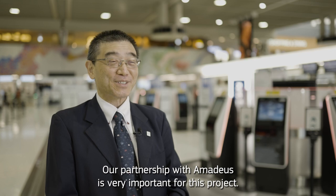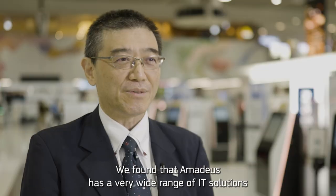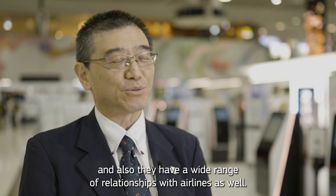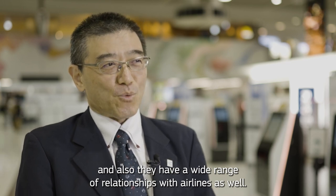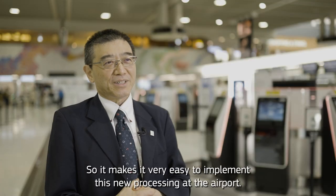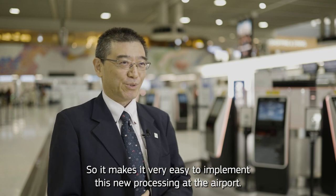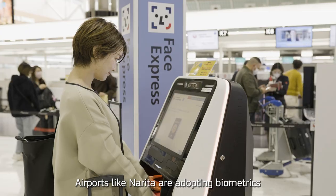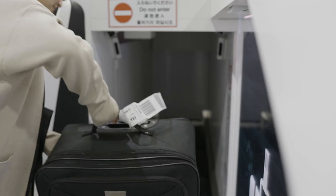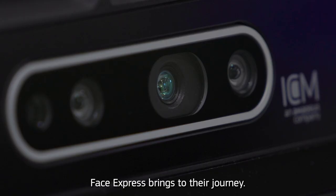Partnership with Amadeus is very important for this project. Amadeus has a very wide range of IT solutions and a wide range of relationships with airlines, which makes it very easy to implement this new processing at the airport. Airports like Narita are adopting biometrics as their new standard for international flights, and Narita's passengers are already enjoying the benefits Face Express brings to their journey.